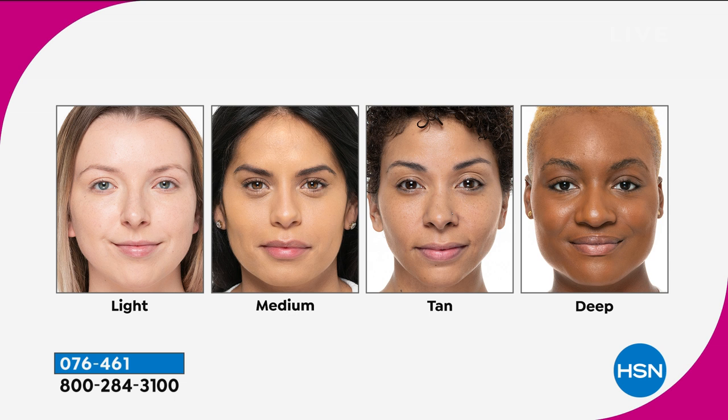The colors are super simple — light, medium, tan, and deep. They're yellow-based and water-based with no oil, so the foundation won't settle into fine lines, wrinkles, and crinkles. You're going to love how beautiful the results are.